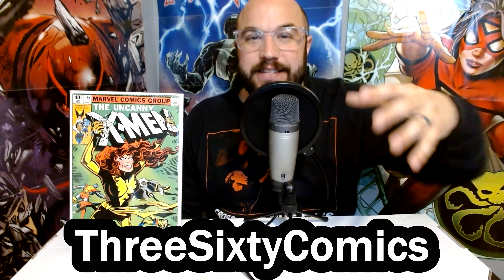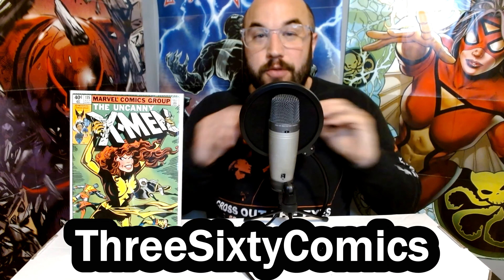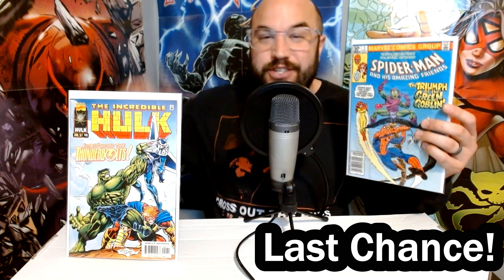What is up, comic book community? My name is Joe, and you're watching 360 Comics. In this video, we are diving into part three of what I consider to be the best collection that I have ever purchased. Today's topic is going to be X-Men and the other mutant-related books, all the best keys, and of course we're saving the three best for last, so stay tuned.